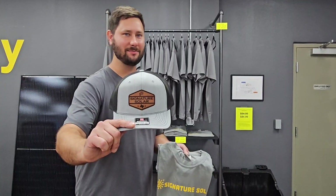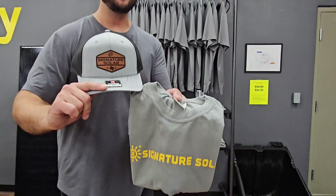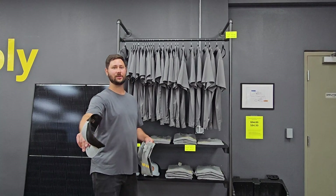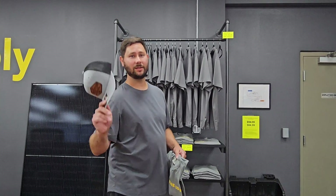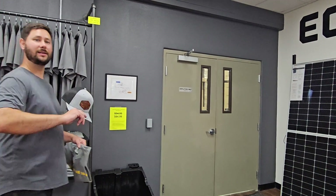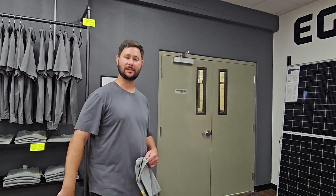Looking for some cool swag, some merch? Check this hat out, check this shirt out. If you haven't seen the video I did on the solar powered air conditioner and you want to learn how to install it, go check out the video in the link in the description. Let's go back in the warehouse and see how much product they've got.